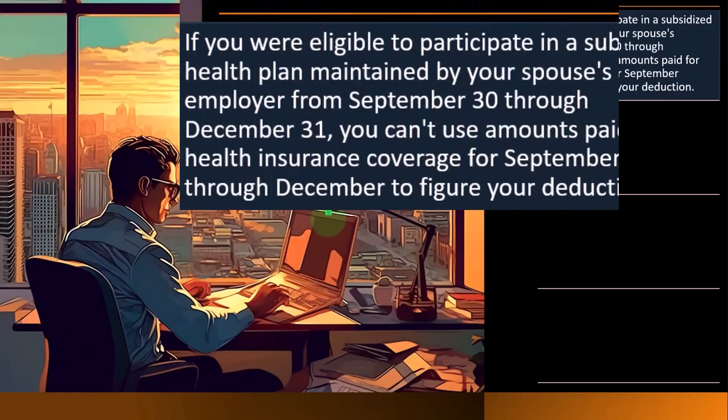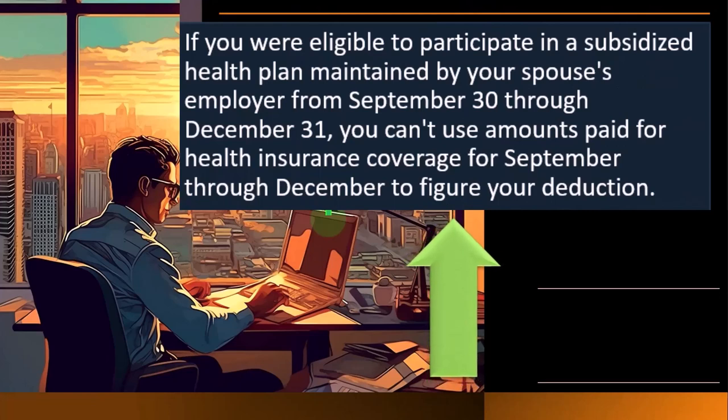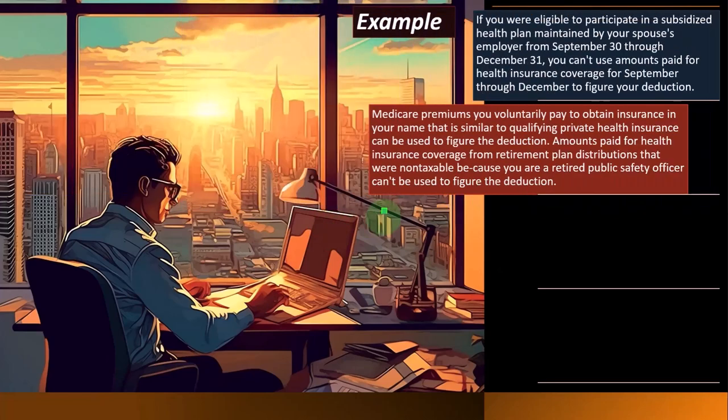Let's look at an example. If you were eligible to participate in a subsidized health plan maintained by your spouse's employer from September 30th through December 31st, you can't use amounts paid for health insurance coverage for September through December to figure your deduction.